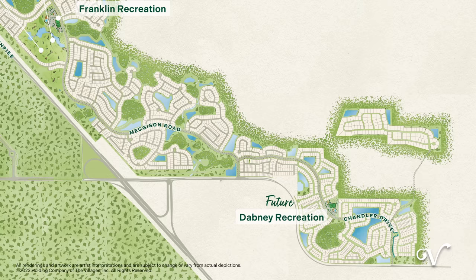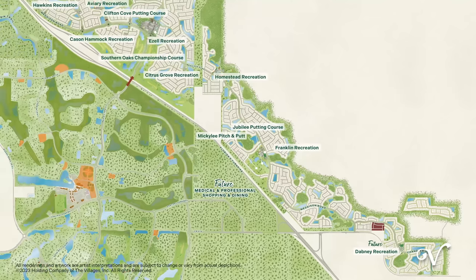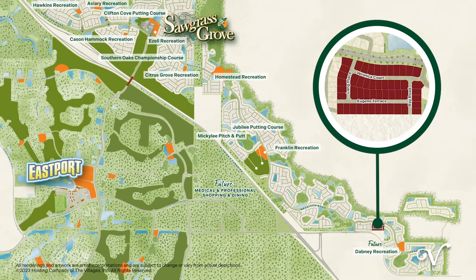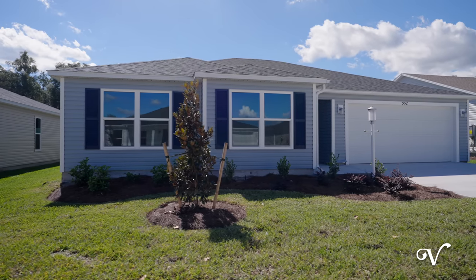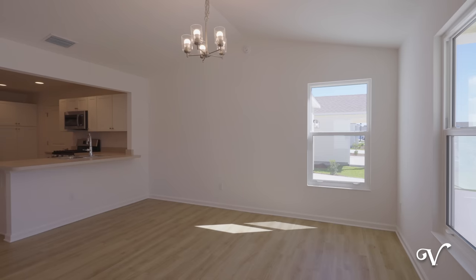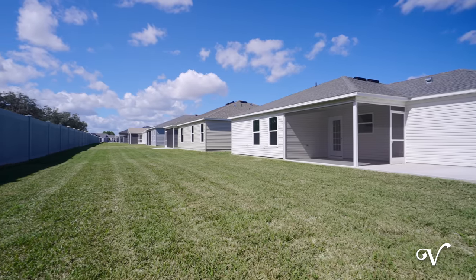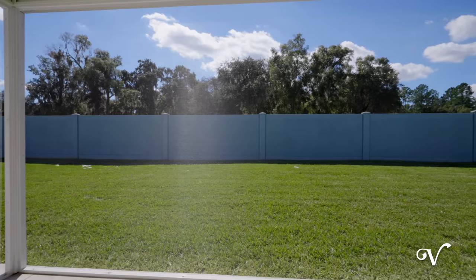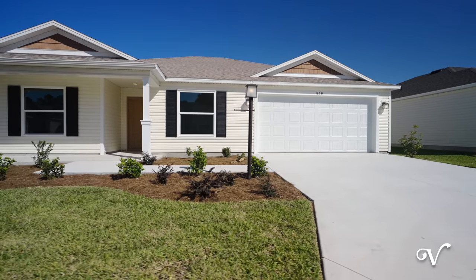Welcome to the village of Lake Denham, where we're excited to introduce our newest cottage neighborhood. Here you'll find a perfect blend of spacious, easy-care living and outdoor space for year-round enjoyment among a selection of charming two- and three-bedroom floor plans. Several home sites in this neighborhood also offer room for a pool should you choose to add one. Let's take a look at a few select homes in this neighborhood.